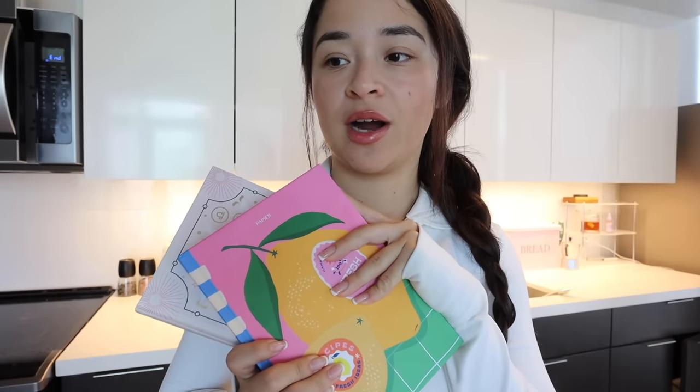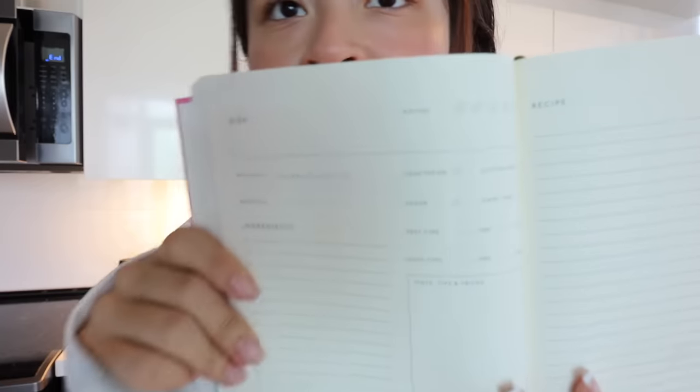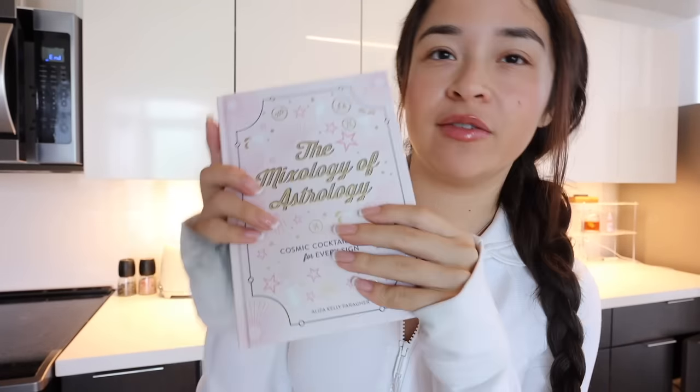When I had gone to the bookstore I was looking for some cute cookbooks, but I feel like none of them really caught my attention. But I did find this little journal that I got so excited about — when you open it, it's filled with pages where you can literally write in your own recipes, and it's super detailed. I feel like this is perfect since I've been trying to enter my cooking era. Anytime I try a new recipe I'm just going to write it in here. I also found this book called The Mixology of Astrology. If you guys have any good cooking book recommendations, comment them below because I want to have one on display in my kitchen.